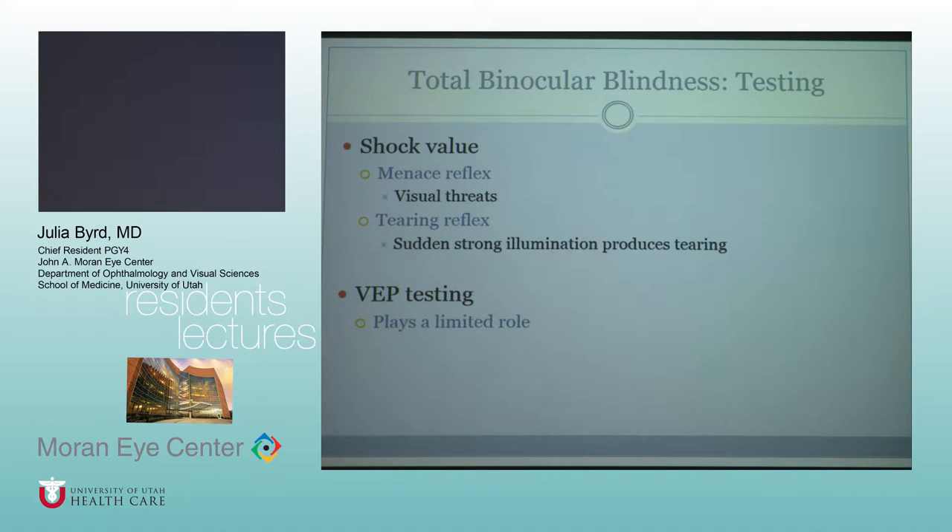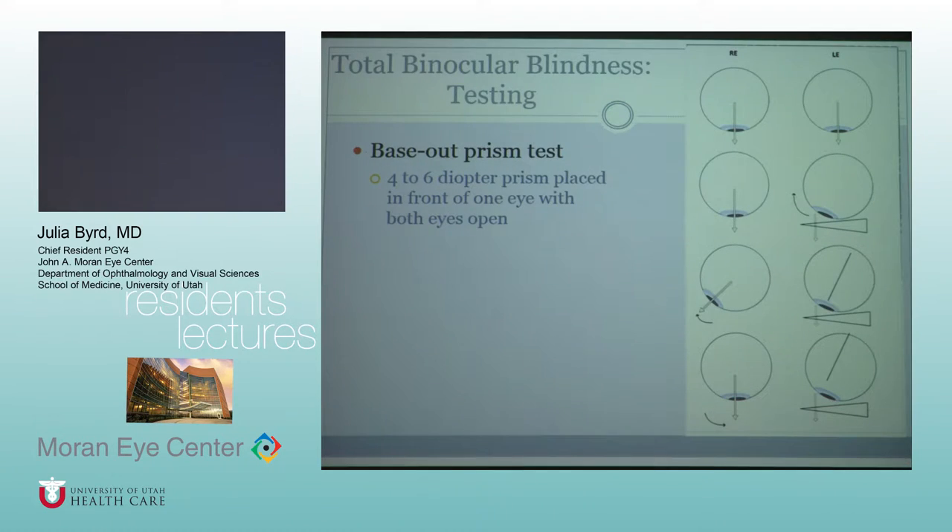VEP testing plays a pretty limited role. It can kind of add to your evidence, but you can have variability in it with either vision or having no vision, so it's not something that's used a lot for confirming non-organic vision loss.